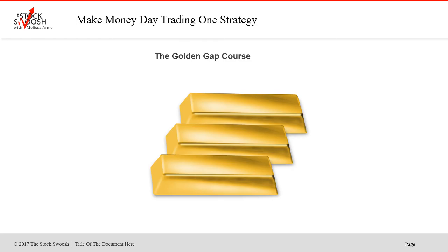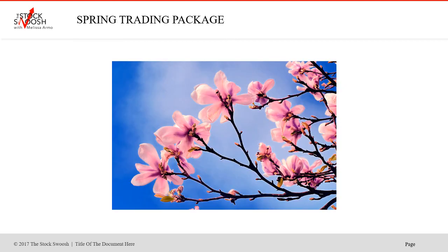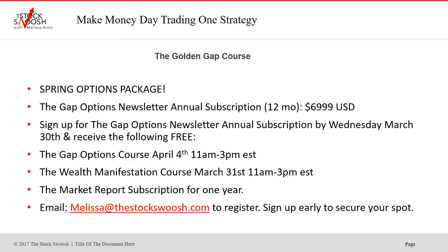I go through the rating systems myself. The class is called the Golden Gap Course, and the next class is not until April 30th and May 1st — it's more than a month away. So what you could do is join the newsletter now, start doing well, then do the class in a month and learn the system. The class is online; you can be anywhere in the world and take it. Cost of the class is $69.99 US. If you're just interested in trading options and the spring trading package, sign up — you get two great classes, two half-day courses, and the market report subscription for one year when you pay for the annual subscription for the newsletter, which will take you into 2023.